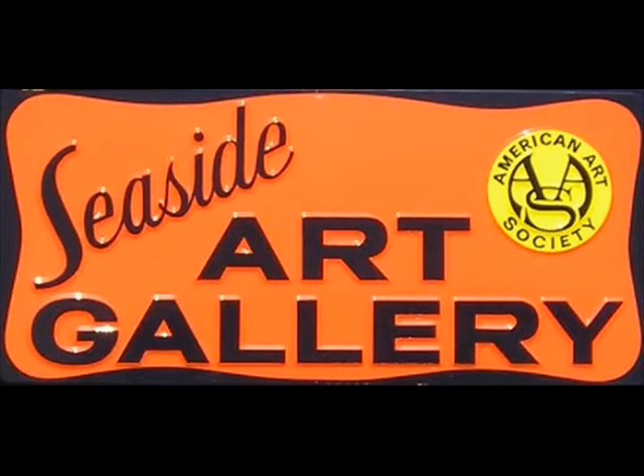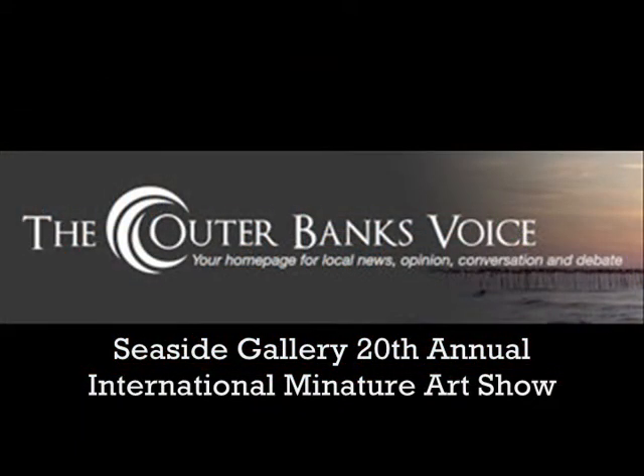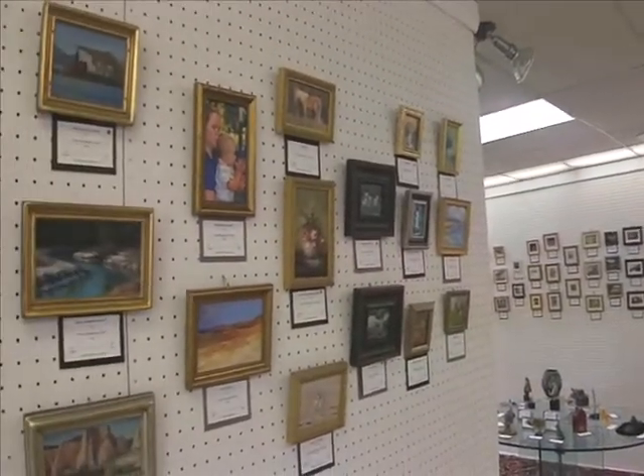The gallery was opened in June of 1961 and my parents founded it. My father and her, they had vacationed down here a number of times and they loved the area and they decided to have a gallery here.